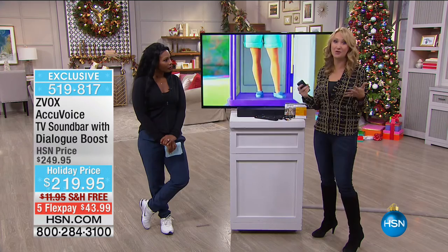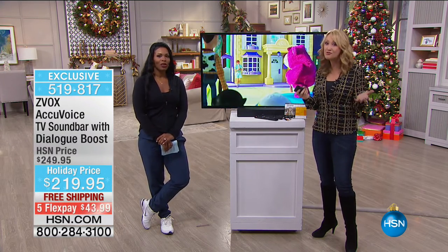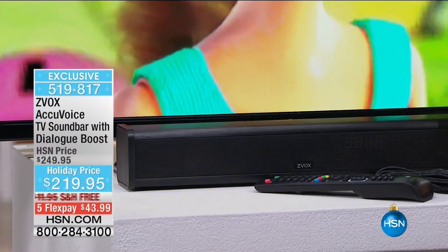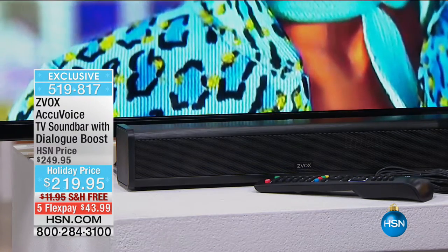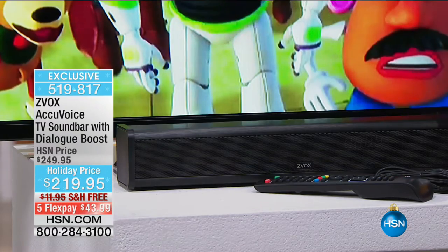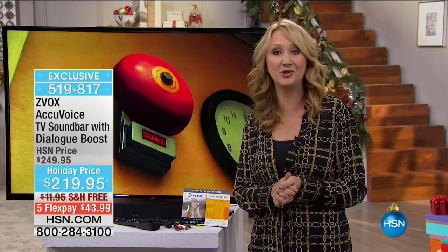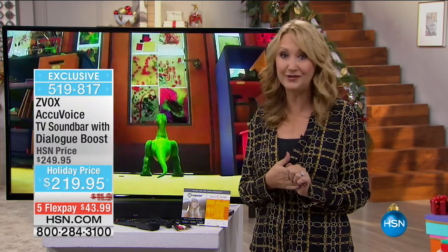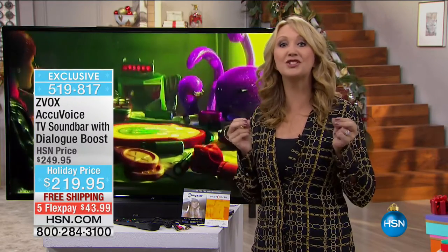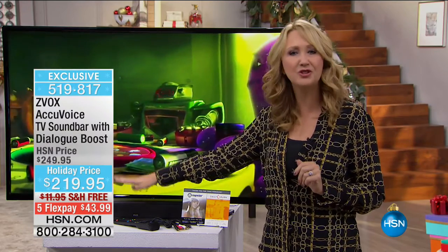If you're in a household where someone wants the volume way, way up — volume increasing doesn't always solve the problem. With your AccuVoice, this is actually going to enhance those voices so you can hear what people are saying for maybe the first time in a year. This is a very emotional subject for so many Americans — over 95 million Americans have hearing loss in this country. Over 95 million people here are over 50 years old. We went to rock concerts and they took a toll on our hearing. We now need solutions, and that's exactly what this speaker does.